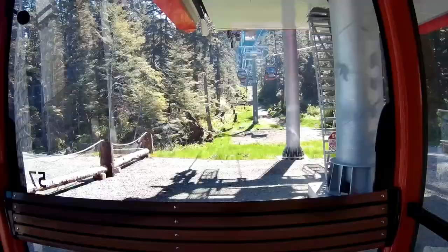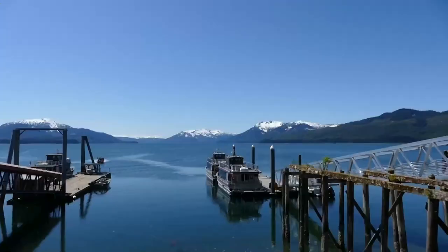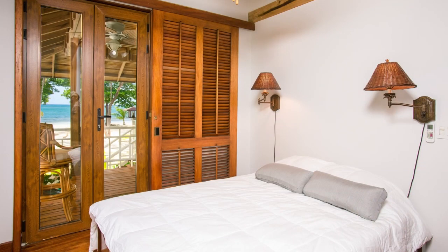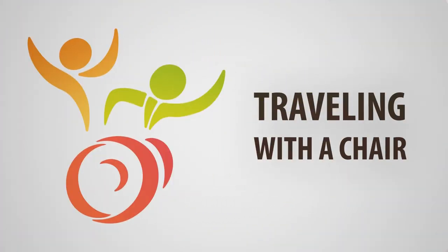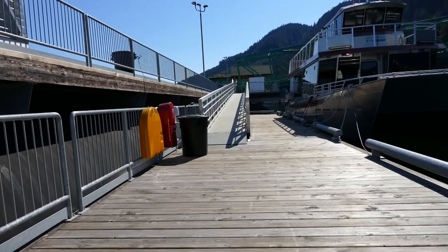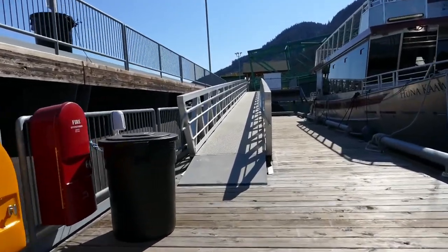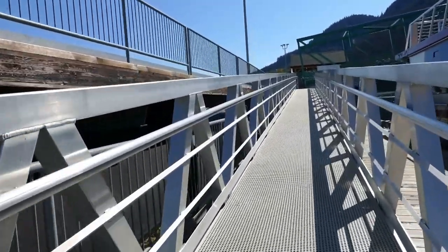In this video we're going to take a quick look at some of the features at Icy Straight Point in Alaska. Cheryl and I had just finished a whale watching excursion at Icy Straight Point and we're going to head up toward the main area to do the zipline.